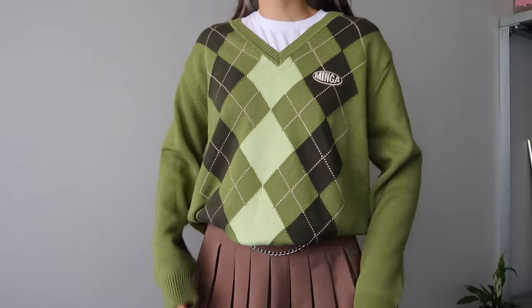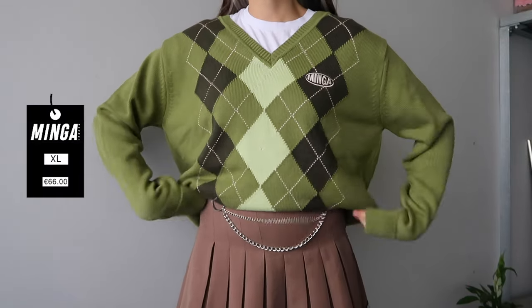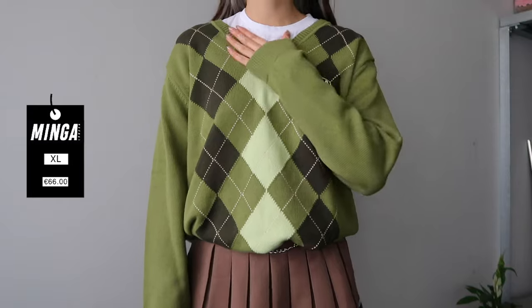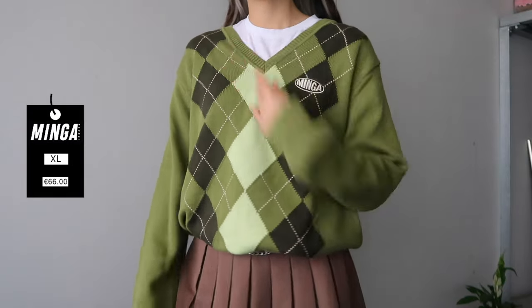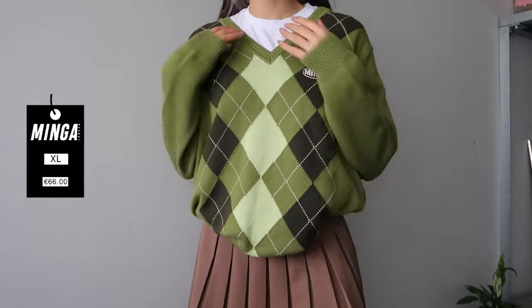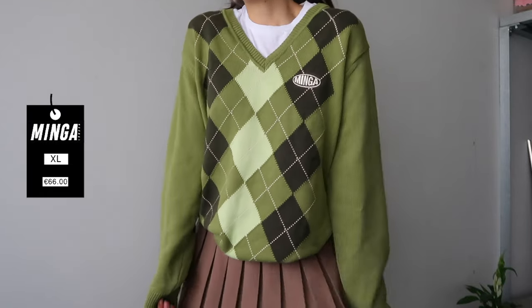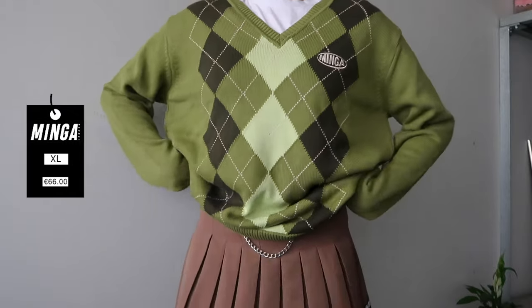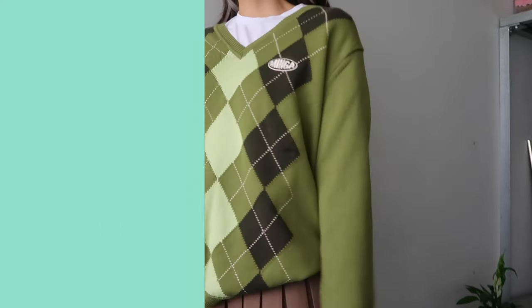Here is the knit sweater. I love this avocado green color, I'm so obsessed with it. Love how it fits here on the neck — the little triangle, the v-shape is so perfect. So like a school girl outfit, also a little bit of granny slash grandpa vibes. I wouldn't mind if it was even baggier here on the sleeves, but overall I think it fits perfectly.